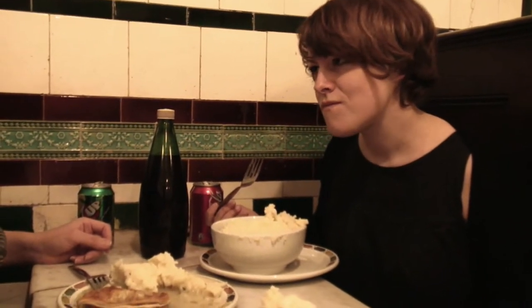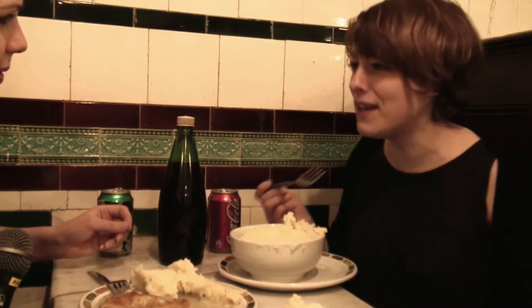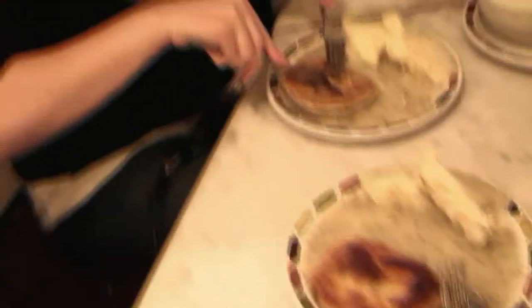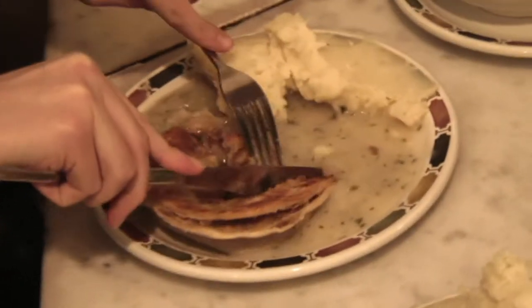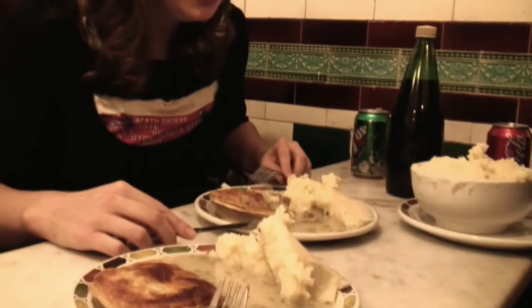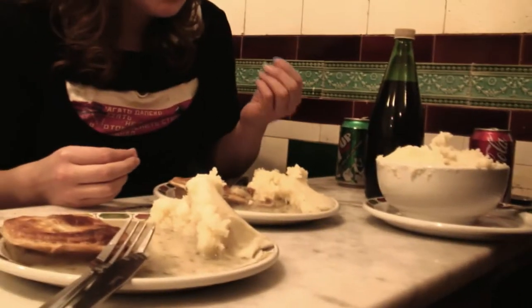Really? Hmm. There's parsley and flour. Yeah, I get flour. I'm going to try this pie. Good? Yeah. It's good. It's tasty.